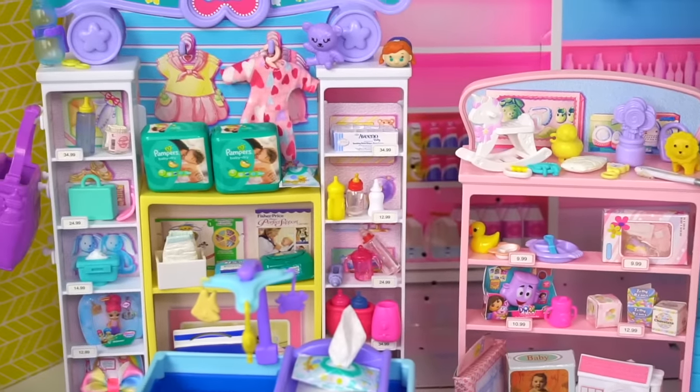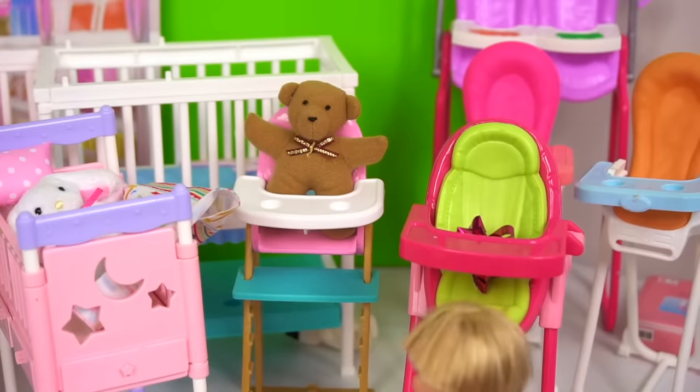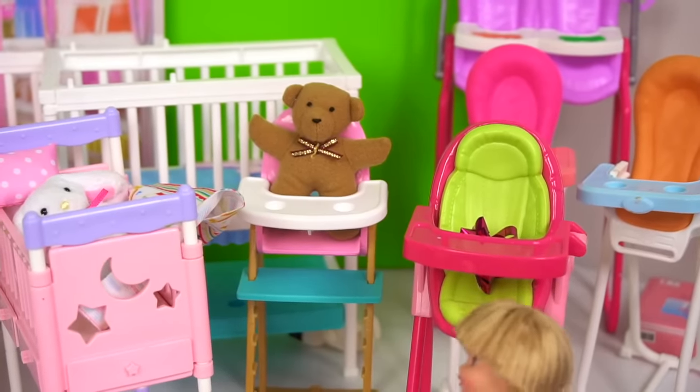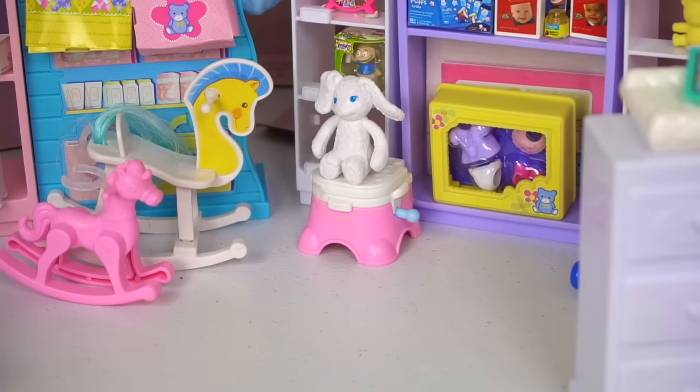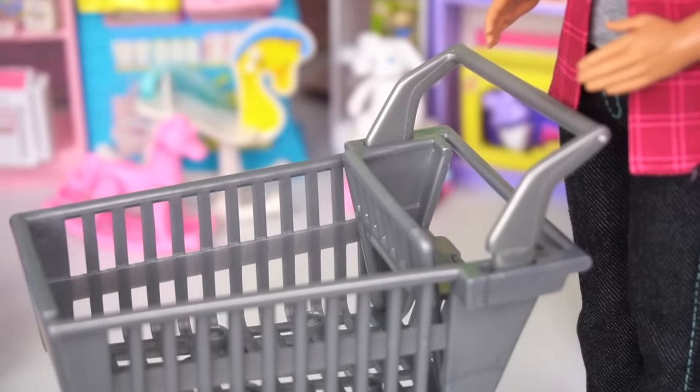Wow, I don't even know where to start. Look, Mommy, they've got strollers. And so many high chairs. Even looks like a little party. Hey Tommy, why don't you sit here for a little bit?